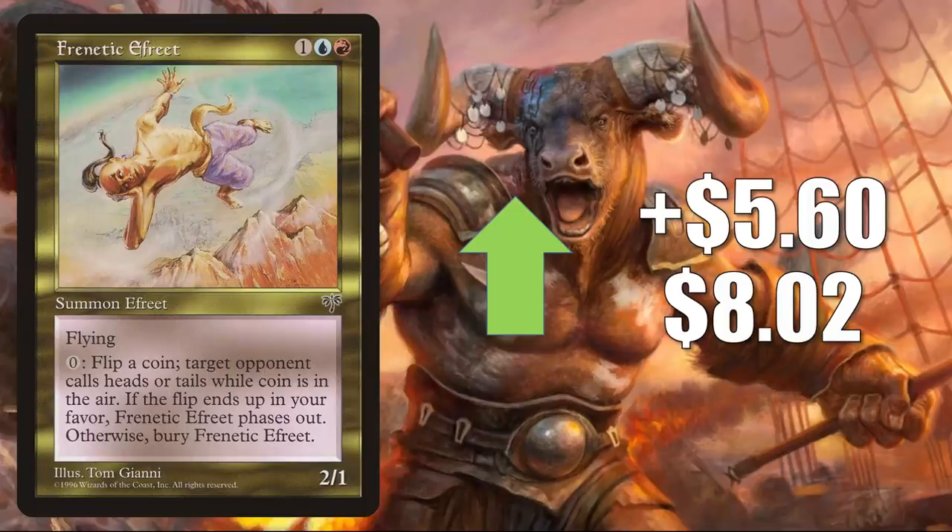Number 4 is Frenetica Freed. This goes up $5.60 to $8.02 for a 232% increase. Now, this card is on the reserve list. However, this isn't just a random buyout this time around — it is going up in value because of the reveal of Crark the Thumbless, which we saw earlier. And currently, it does see play in Commander Okown and Zender split builds.